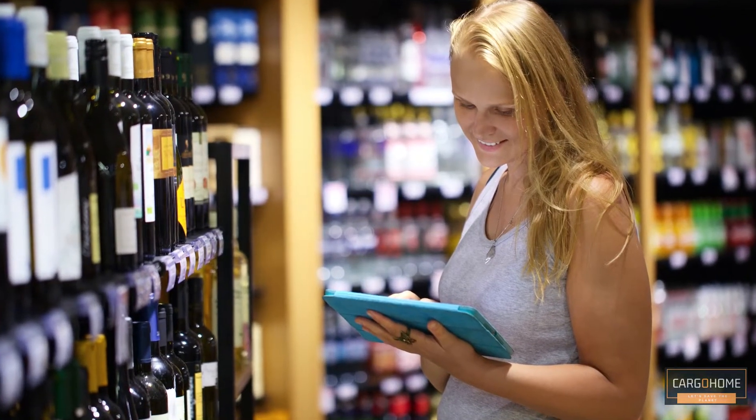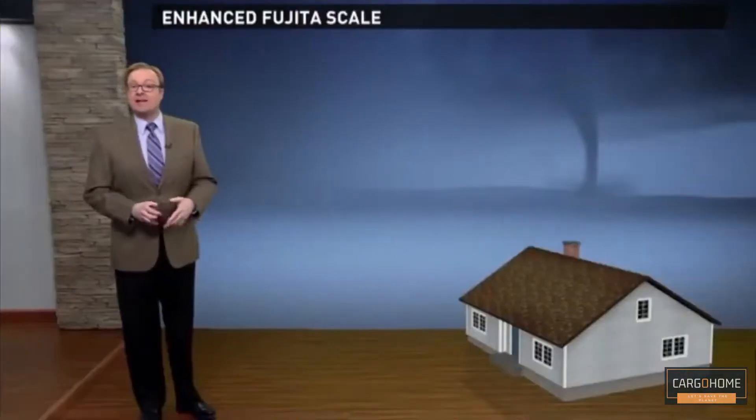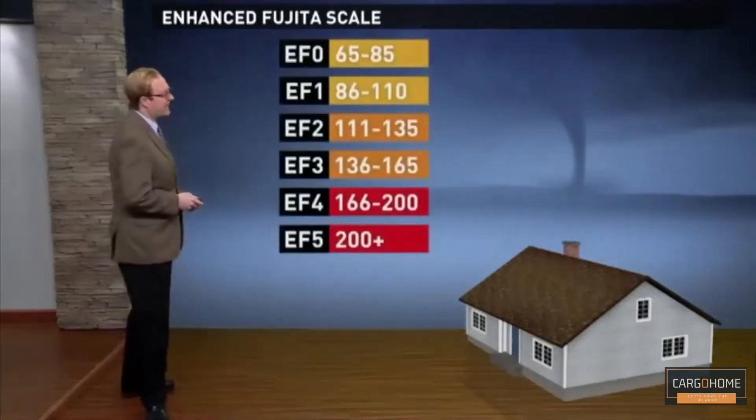Let's take a look at a deeper explanation of tornadoes and the Fujita-Pearson scale. We classify tornadoes on a scale called the Enhanced Fujita Scale. A gentleman by the name of Theodore Fujita came out with this classification system, and over time it's been modified — that's why it's now called the Enhanced Fujita Scale.